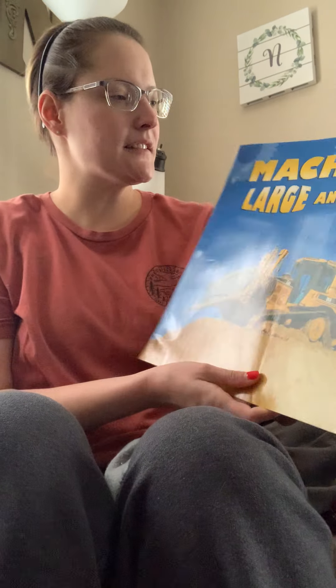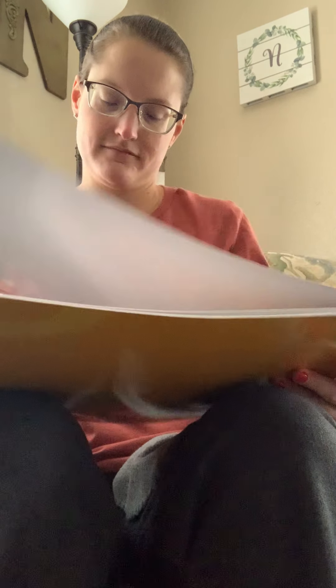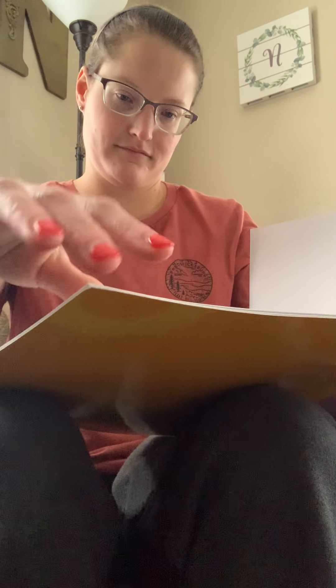Now for Ms. Navarre's second book — this one's shorter. It's called Machines Big and Small. This one also does not have an illustrator as they are real pictures, but our author is Ted Shafer.